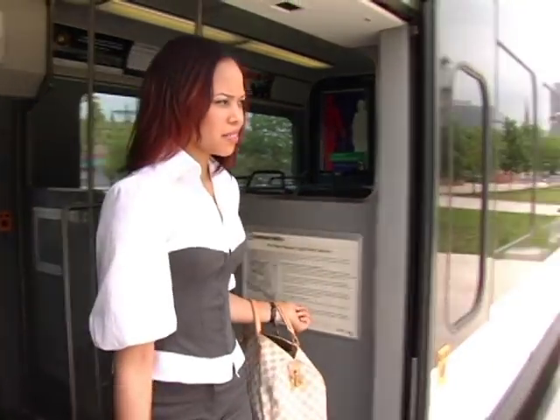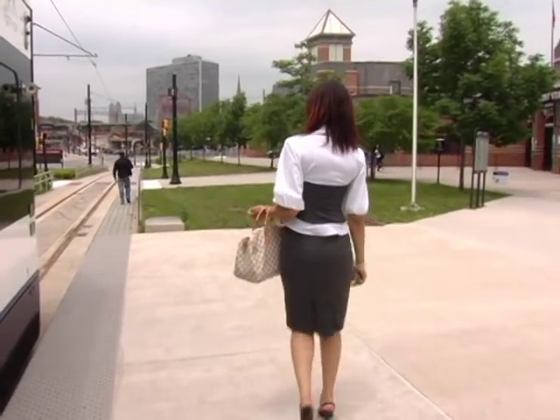When the light rail arrives at her station, Lauren is relaxed and ready to start her day at work just a few blocks away.